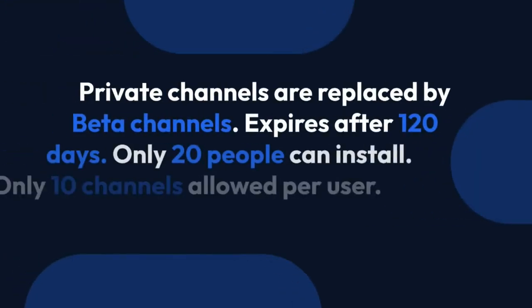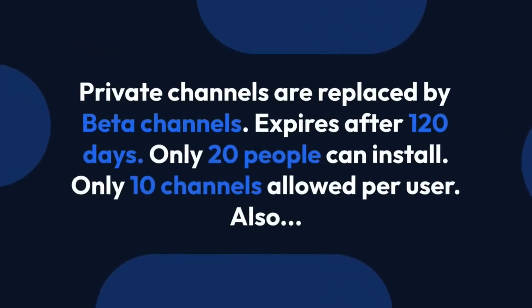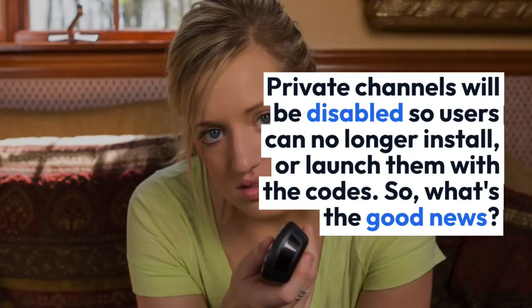What does it mean? Private channels are replaced by beta channels. They expire after 120 days. Only 20 people can install them, and only 10 channels are allowed per user. Also, private channels will be disabled so users can no longer install or launch them with the codes.